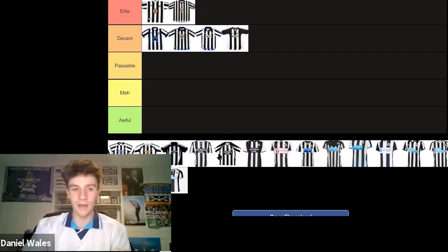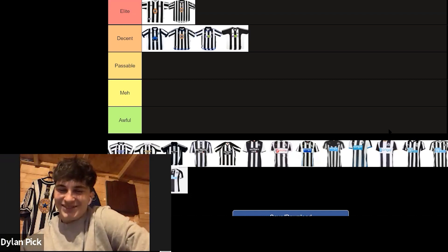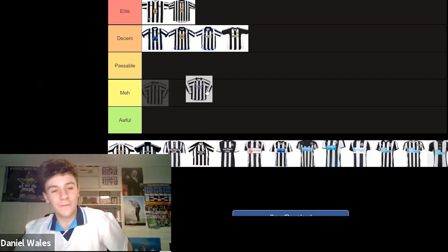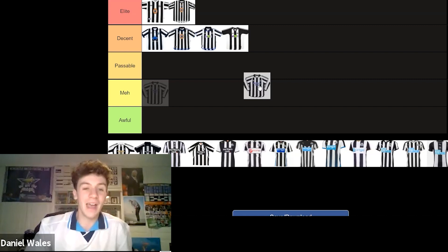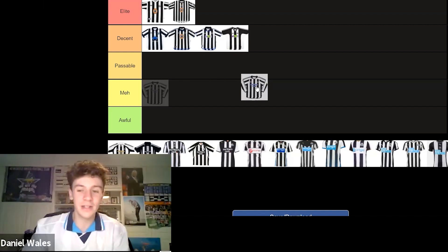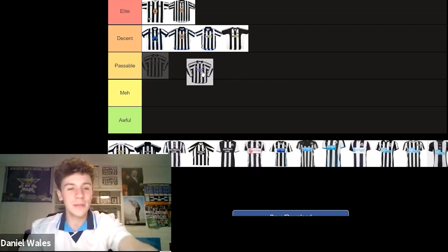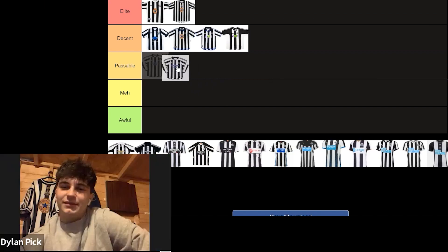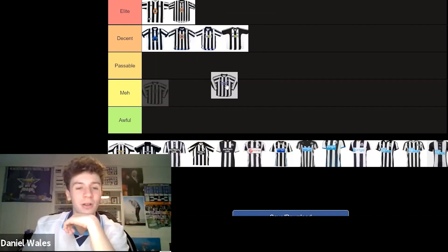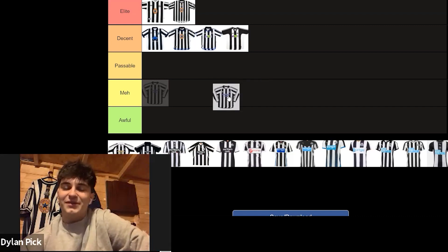It's 2003 to 2005. Now, Northern Rock — this was their first year — and to be fair, it is still good. The blue sponsor works; the blue Northern Rock works in my opinion. I agree, I don't think that's a bad kit at all. I think it's Decent, to be honest. It's between Passable and Decent, isn't it? It is quite similar to some of the other ones. The sponsor's not even that in your face. Northern Rock was always a decent sponsor. I think that's a Decent kit — we'll go Decent.